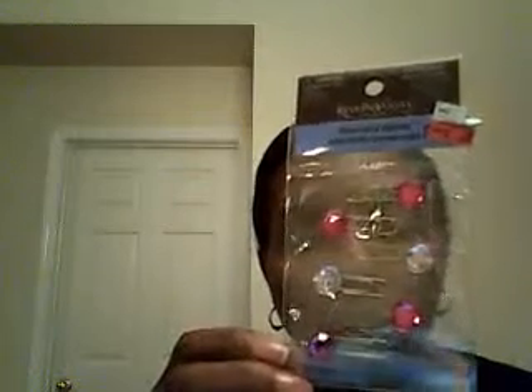My last stop was at Michael's. I found these really cute clips for $0.49. I'm doing a swap over at swapbot.com for a bling embellishment, and these would be cute to go in that package. You can't make them for $0.49.